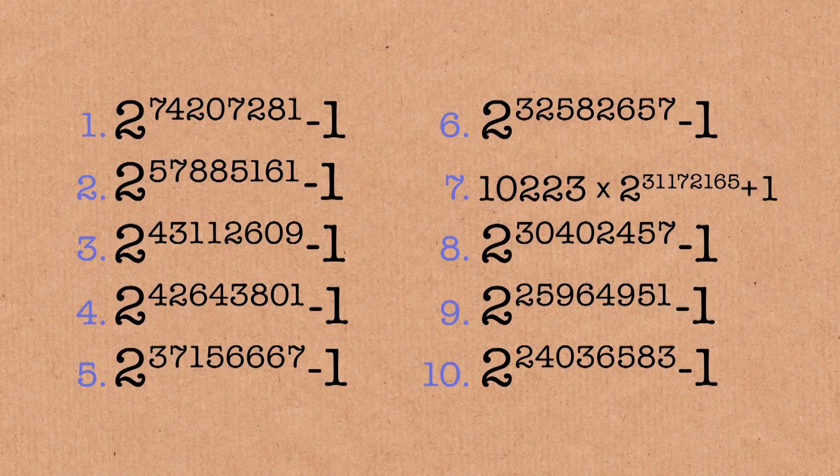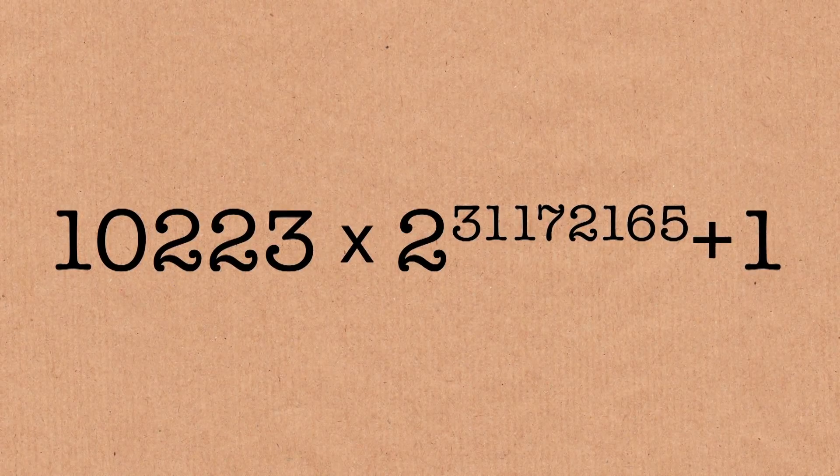But all the other primes are Mersenne primes — all primes that are 1 less than a power of 2. And there's a reason for that, because computationally it's quite easy to check if they are primes or not. There is a test for that which you can run quite quickly. Number 7 there is slightly different. There are a couple of reasons why it's special, and one of the reasons is that it takes us one step closer to solving a 50-year-old conjecture.